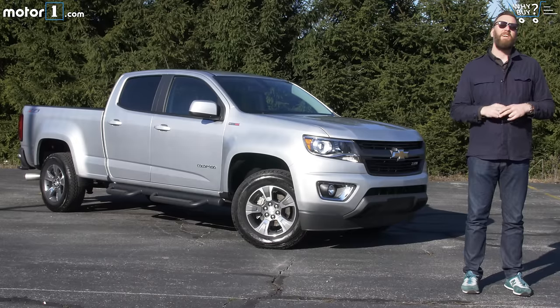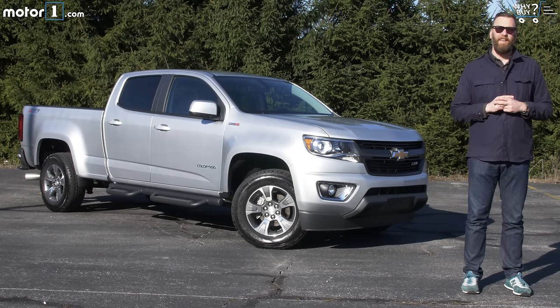Americans have resisted diesel-powered passenger cars for a long time, and thanks to a certain German automaker, that's not likely to change anytime soon. However, we have appreciated the fuel economy and torque benefits of diesel when it comes to pickup trucks. And that's why we were excited when we heard that Chevy would be sticking a 2.8-liter turbo diesel into its excellent new midsize pickup truck, the Colorado.